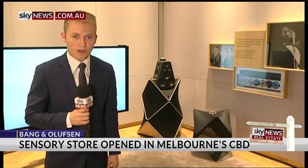Bang & Olufsen are renowned for their high-end and luxury home entertainment products. They've just opened their first Australian Sensory Store here in Melbourne's CBD. And there's something for everybody here, from a speaker priced at $110,000 through to more affordable products.